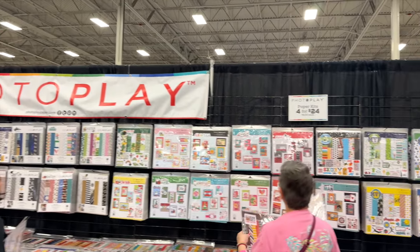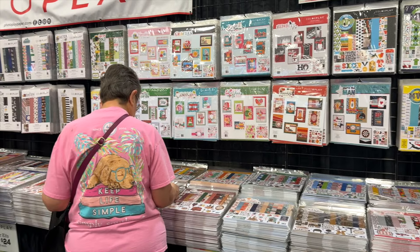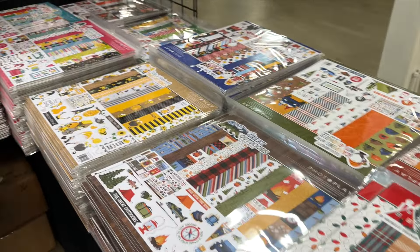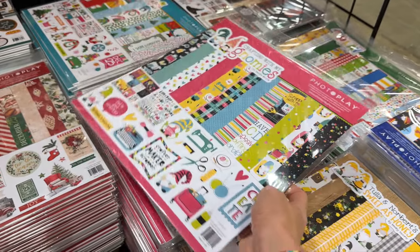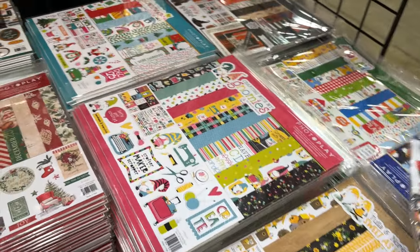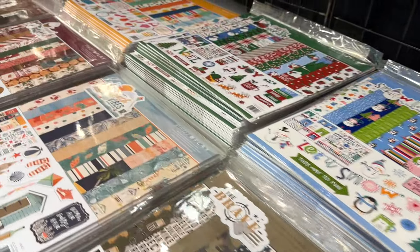A heads up on the PhotoPlay booth — this is a really, really popular booth. Take your time, kind of wait in line as people form their own line to work their way through and see all of the different collections and packages. The 4 for $24 deal was fantastic, plus there were bonuses for purchasing over a certain amount. This is a fabulous way to pick up some 12 by 12 paper in specific themes at an affordable price, and most of these PhotoPlay kits come with a set of cardstock stickers in the back. They even have some with a Disney feel. Spoiler alert — I definitely bought some things from the PhotoPlay booth, so stay tuned for my haul.